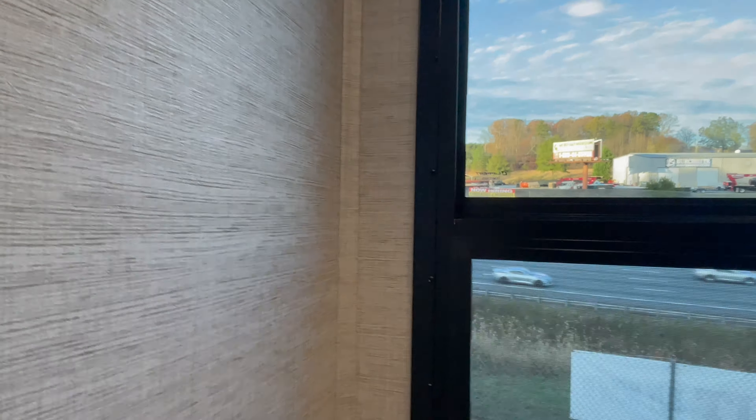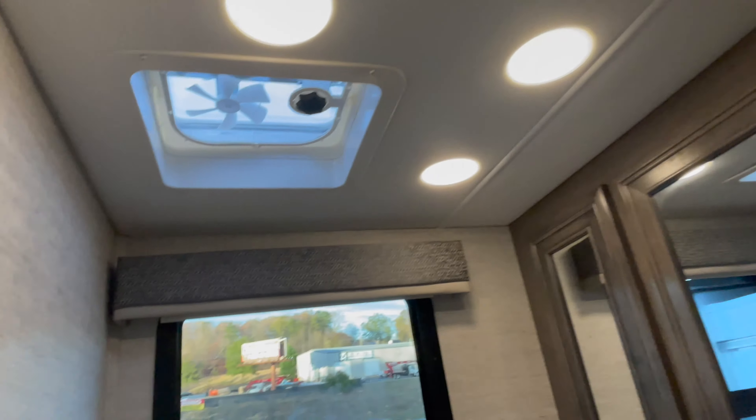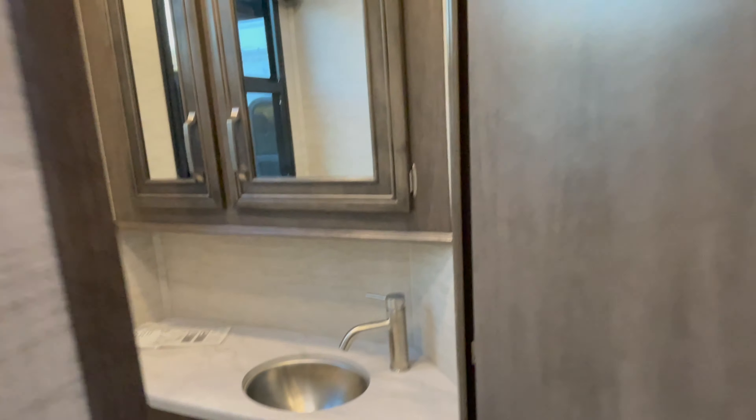There's a large window in the bathroom with a privacy blind. There's a hook, and there is a vent with a fan above — not a Fantastic Fan, but there is a vent fan. You could swap that out with a Fantastic Fan if you wanted to.